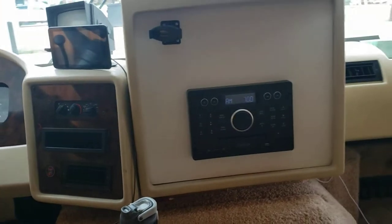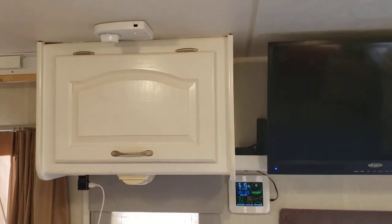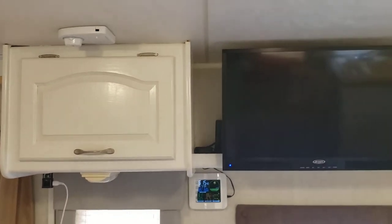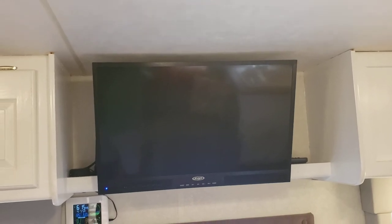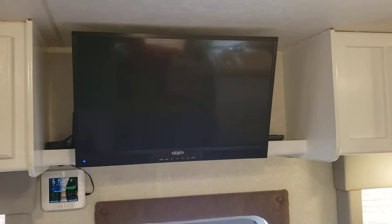I have a tire pressure monitoring system. There's a storage compartment to the left of the TV where the Wi-Fi Ranger and the cell booster are located. We have a Jensen LED 12-volt TV, so you can watch it while going down the road or for dry camping and off-grid use.